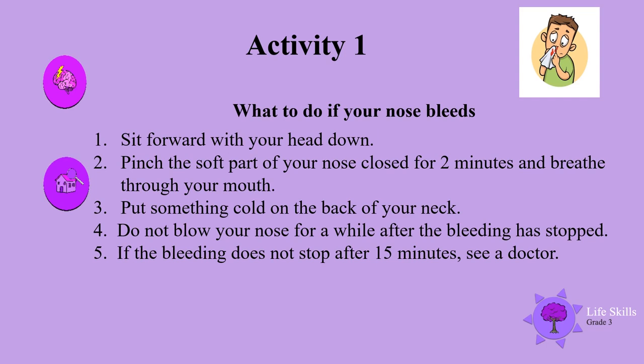Activity 1: What to do if your nose bleeds. Number 1: Sit forward with your head down. Number 2: Pinch the soft part of your nose closed for two minutes and breathe through your mouth. Number 3: Put something cold on the back of your neck. Number 4: Do not blow your nose for a while after the bleeding has stopped. If the bleeding does not stop after 15 minutes, see a doctor.